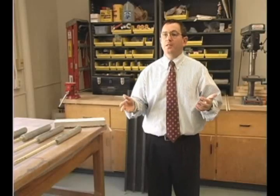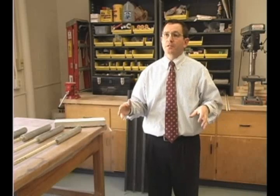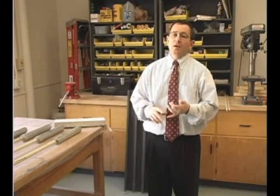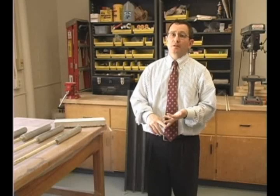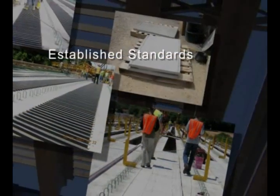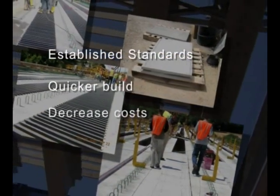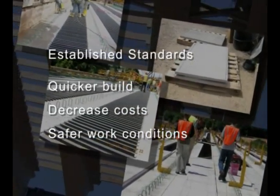They hope that within the next year or two a bridge will be built using a number of these different systems, allowing comparison of labor, constructability, and costs. This study established a standard for stay-in-place bridge formwork that will allow bridges to be built more quickly, decrease the cost of construction, and make construction workers safer.